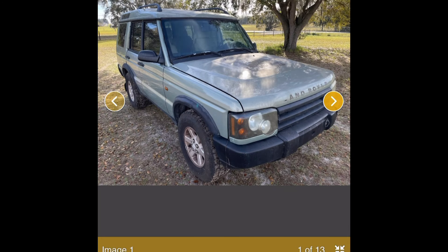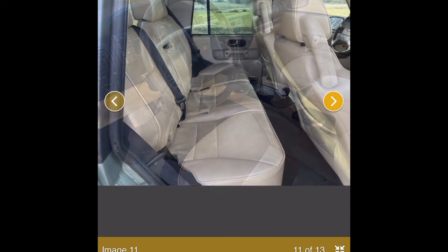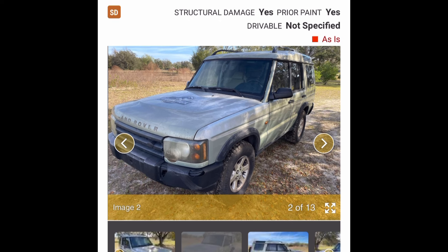This could be worth the gamble — let me know in the comments what you think. It's an '03 4.6 Discovery S, good color, in Florida, super cheap. I think it's kind of worth the gamble for that price, unless it's massively overheating or has a completely rusted-out subframe. I'm definitely seeing more of these pop up for very little money. Thanks for watching — please like and subscribe, and we'll catch you on the next one.